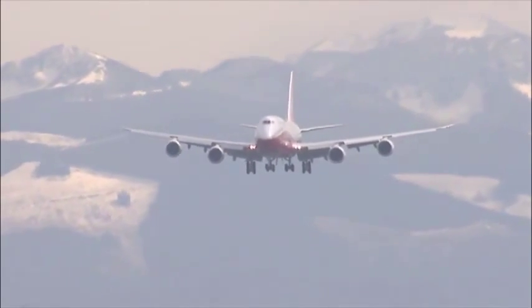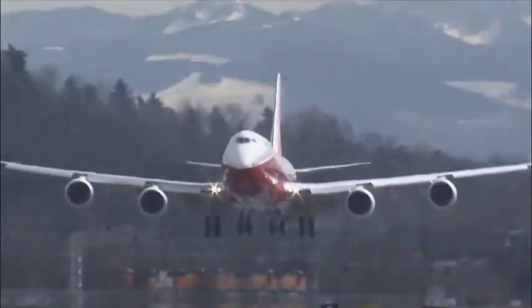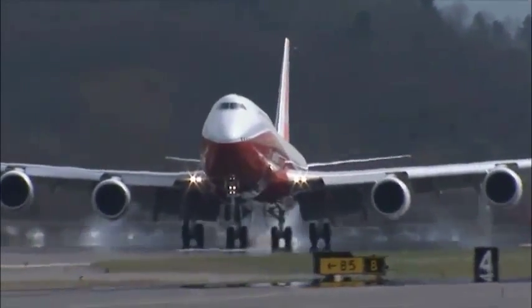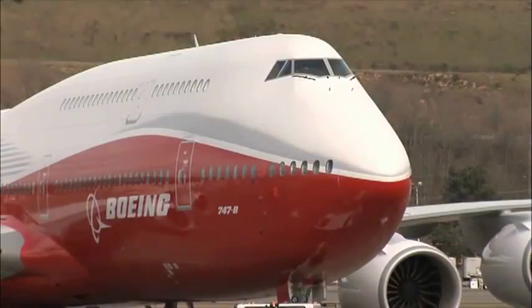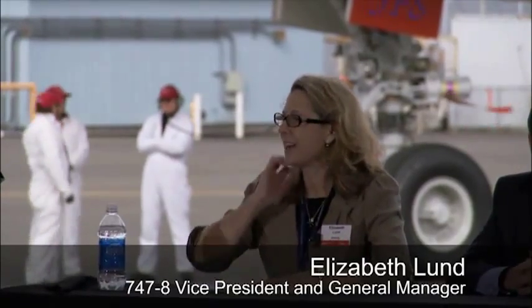After a four-and-a-half-hour mission, the 747-8 Intercontinental descends toward Seattle, touching down gently at Boeing Field. It really is a fabulous airplane. What I want to do is thank everyone who's had a hand in building and designing and getting this airplane ready for today.